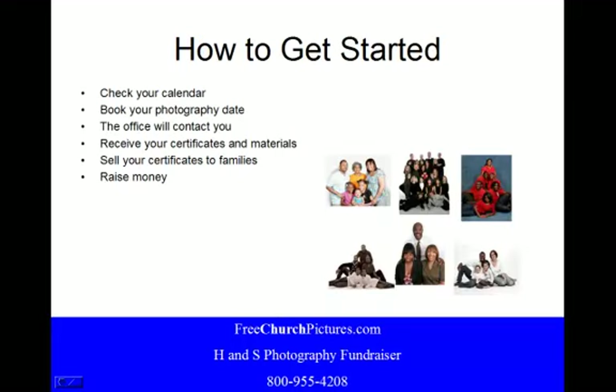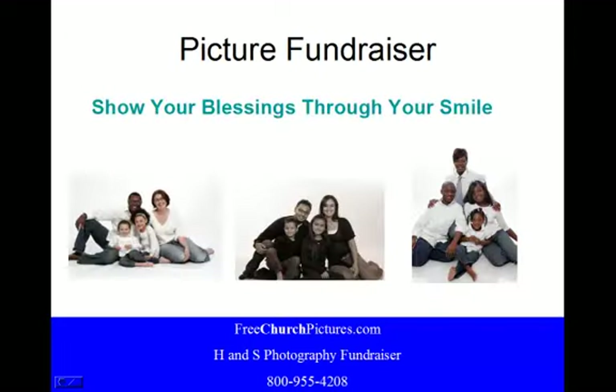So how to get started? Ask the coordinator to check their calendar and select two tentative dates where they would like to set up their photography session. They will book their photography date, the office will contact them, they will receive certificates and materials, they sell their certificates to families, and they raise money.